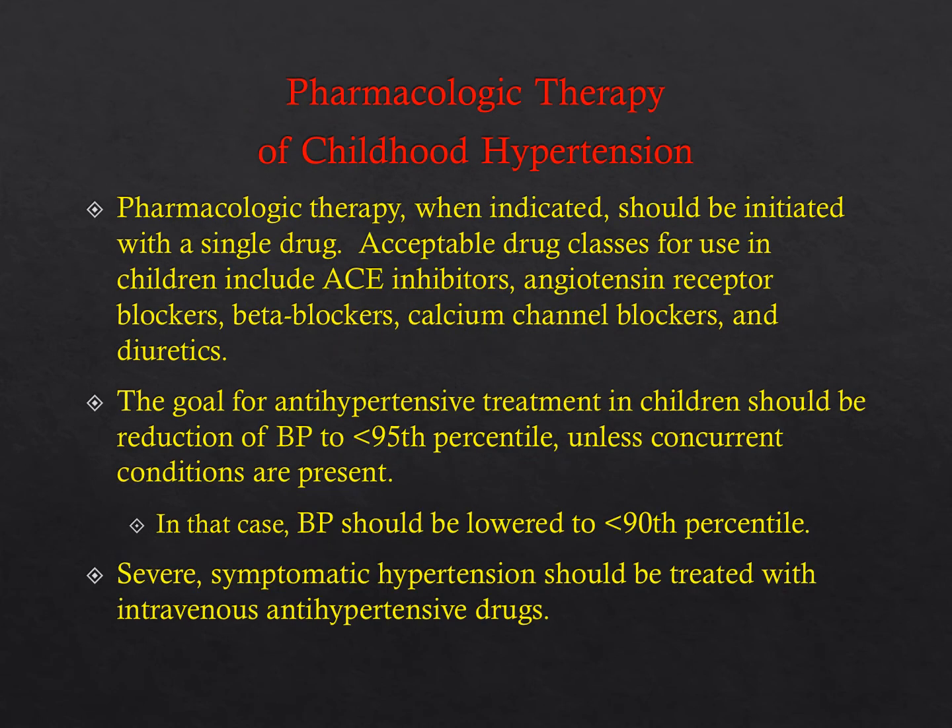When starting medications, it's recommended to initiate treatment with a single drug. Options include ACE inhibitors, angiotensin receptor blockers, beta blockers, calcium channel blockers, and diuretics. It's much better to maximize one drug than to start the patient on low dosages of three different medications. The goal for antihypertensive treatment is reduction of blood pressure to less than the 95th percentile, or less than the 90th percentile if concurrent conditions are present. Severe symptomatic hypertension should be treated with IV antihypertensive drugs.